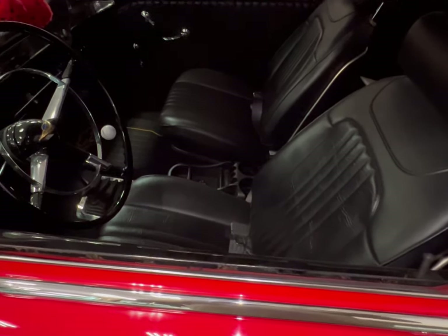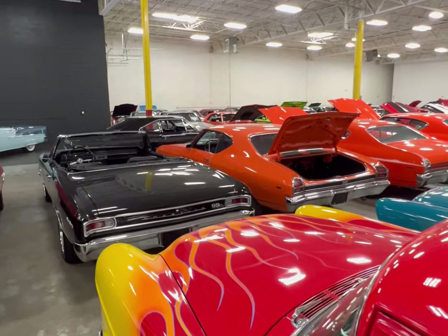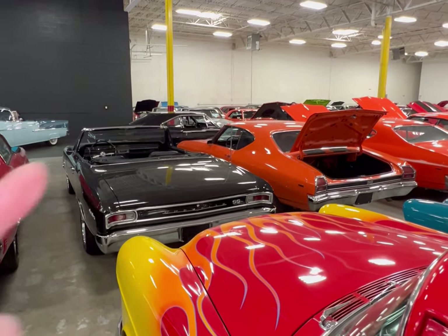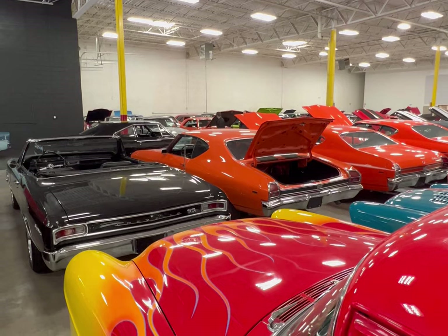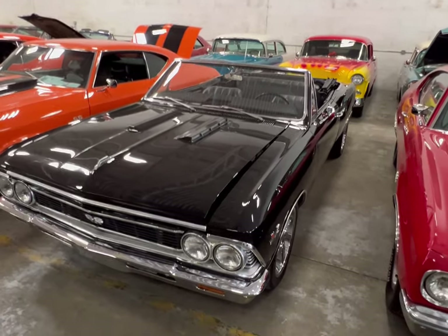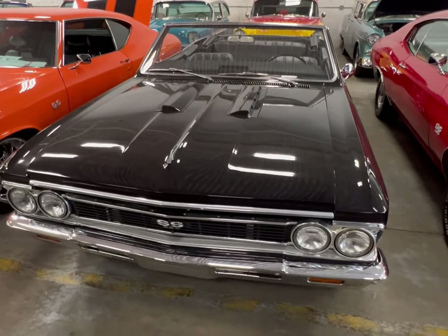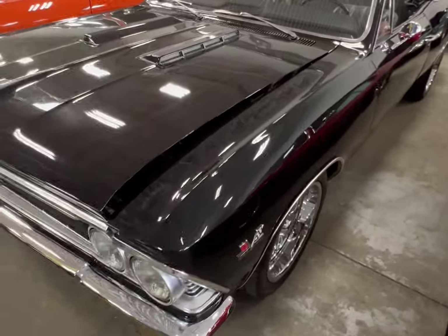But we got two other cars we want to look at, and they're sitting right in front of us. Both Chevys, both Chevelles. One's a convertible, another one's a hard top. Let's take a good look at them. Look at this 66 triple black with chrome Chevelle — it's a convertible, and this thing is very clean.